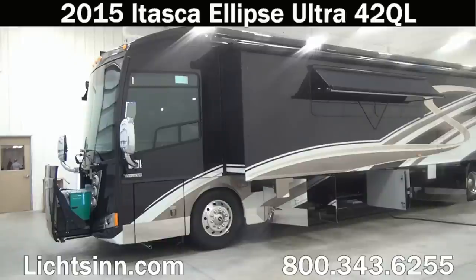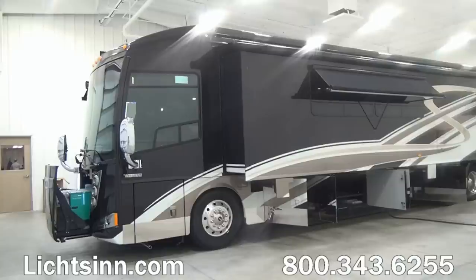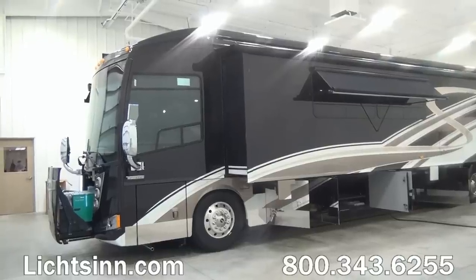Thank you for visiting Litson.com for the opportunity to unveil the all-new 2015 Itasca by Winnebago Ellipse Ultra 42QL here at Litson RV, America's closest dealer to Winnebago Industries. We're located only one mile north of the Winnebago, Itasca, and Winnebago Touring Coach Division of Winnebago Industries right here in Forest City, Iowa. Being one of the few dual-line dealers in the country, we can provide you that unbiased opinion.